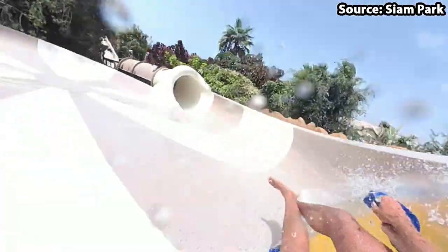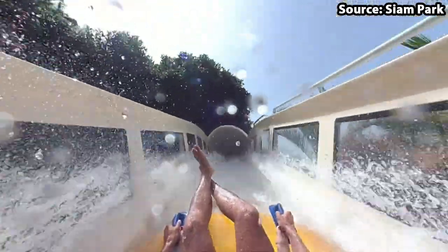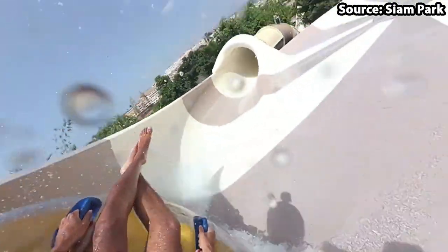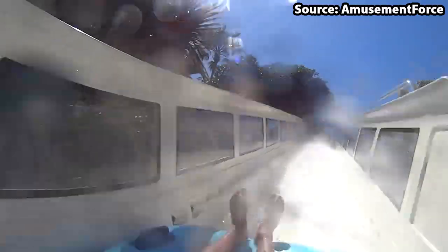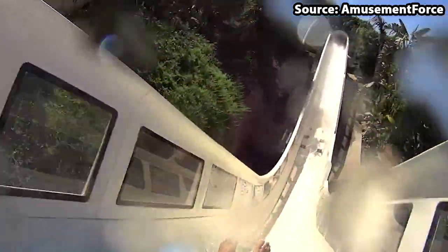We have made it to the number 1 spot, and in my opinion the best slide at the park — we have none other than Singha. Where do I begin when talking about this slide? If I were to talk about every great part, we would literally be here all day. From the moment you walk into the park and see this giant water coaster, you will instantly want to take a slide — and you should definitely do just that. Words literally cannot describe how amazing its many drops, turns, and — believe it or not — hills are, that you will complete at a really fast speed. It is very easy to see why this minute-and-a-half experience is at our number 1 spot.